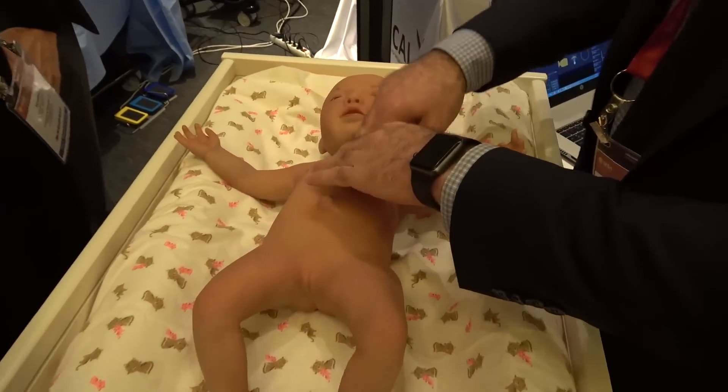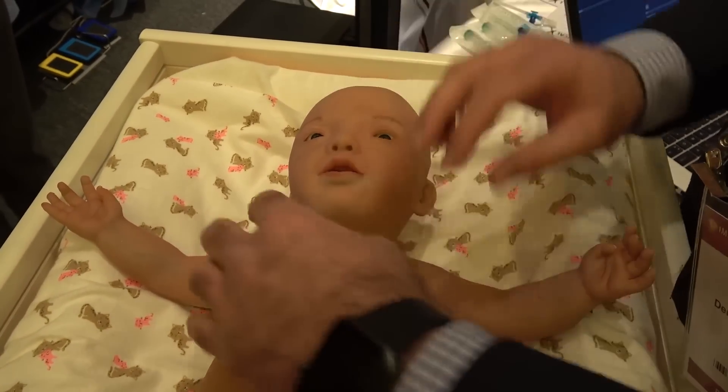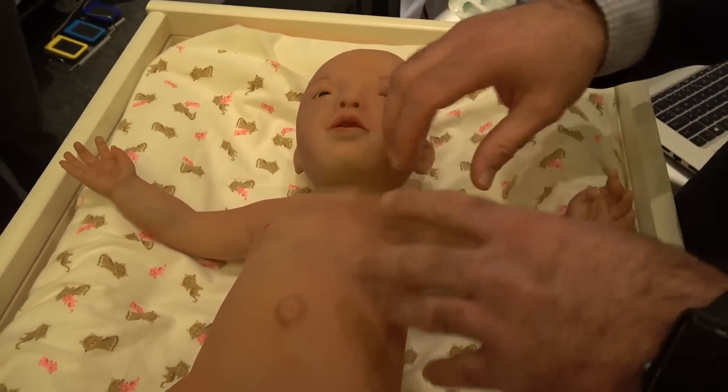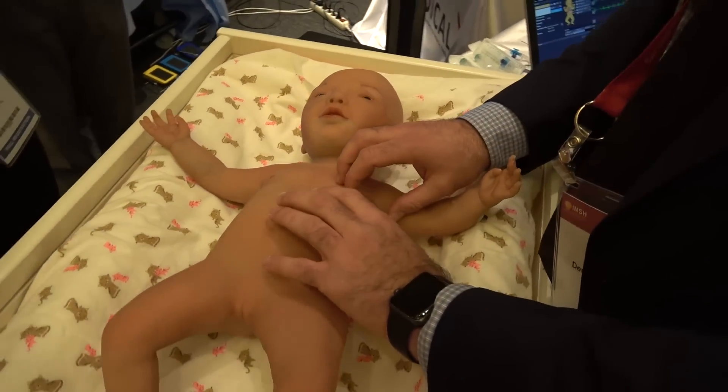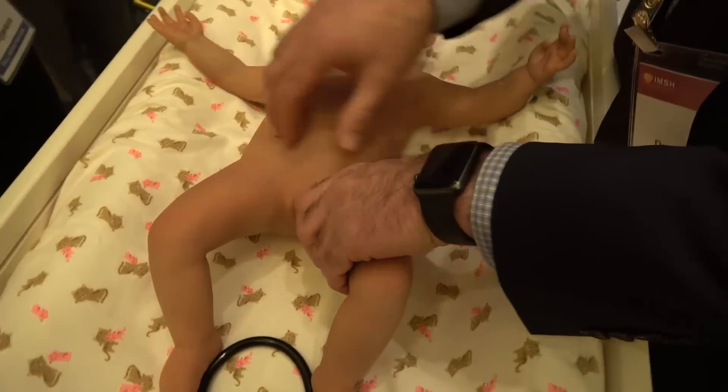You can perform CPR on it, decompression, intubation — oral and nasal — and it has lungs. If you do the wrong intubation, it will blow up the stomach as well. You can check the hips as well, if there is hip displacement.